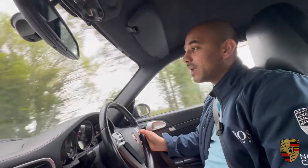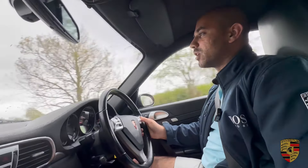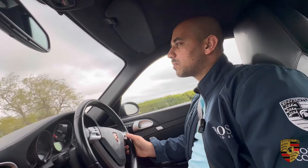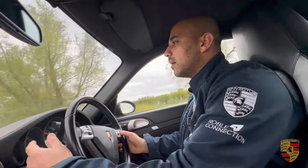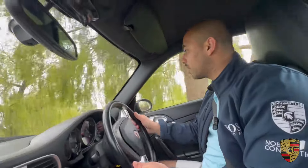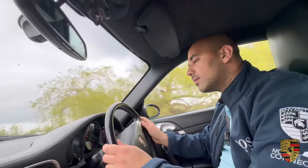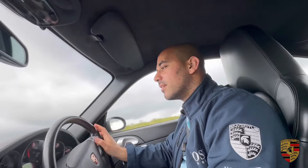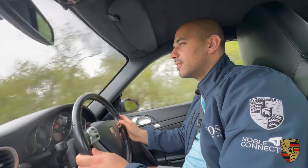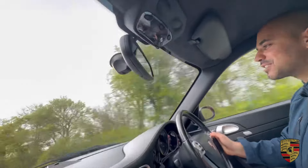Onto the six-speed manual transmission — the clutch is very responsive with plenty of life left in it. I'm on second gear doing about 23 miles per hour going back onto the main road. Even doing local driving it's very comfortable. It's just a lot of fun — a proper six-speed manual transmission, incredibly engaging.